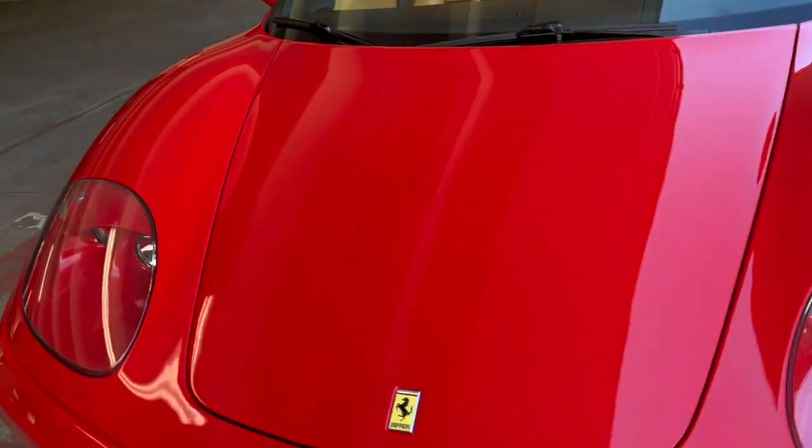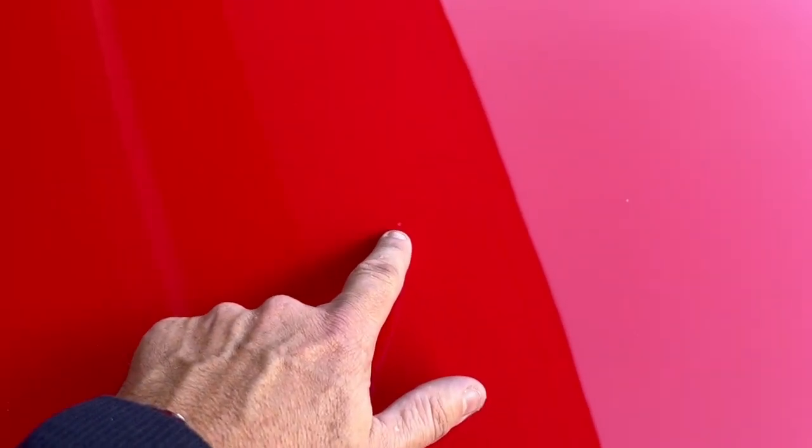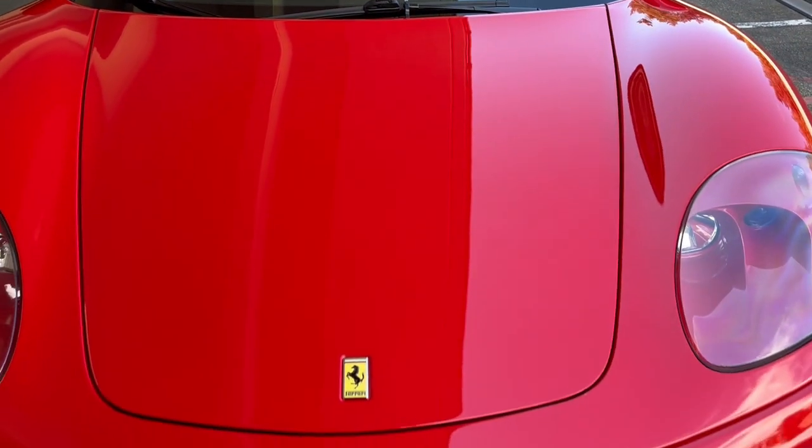Paint on the hood is also very good. There's one paint chip — the paint isn't perforated, but there is a slight mark there. Other than that, that's the only imperfection on the hood.